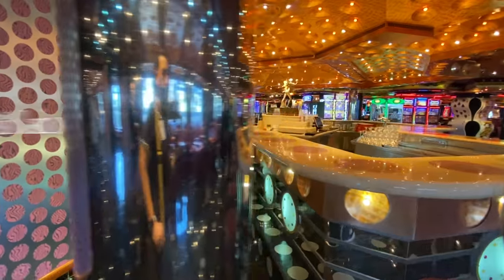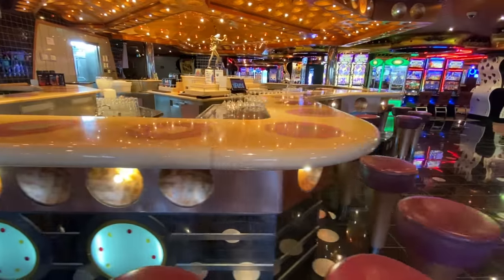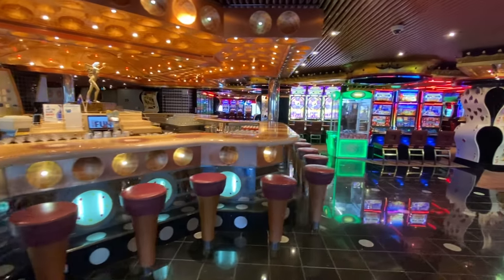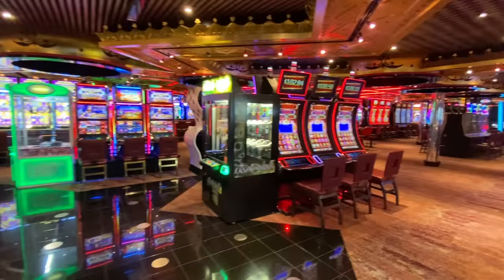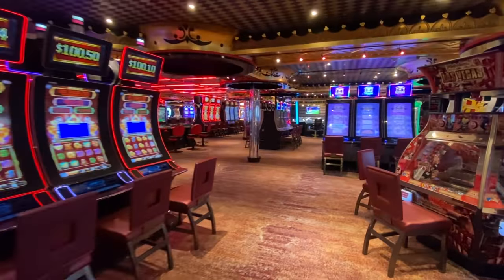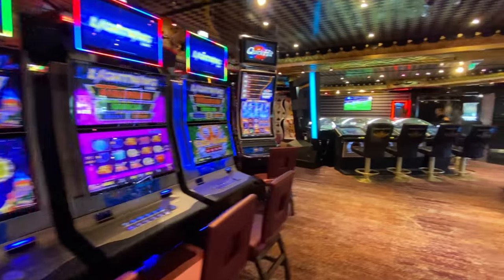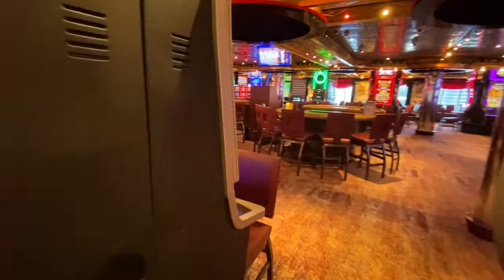The Royal Flush Casino on board Carnival Splendor is massive - actually one of the largest casinos I've seen on a cruise ship, and if gaming is your thing I think you'll find a place here. There are slot machines, tables and electronic versions of table games as well, so there's plenty of choice to have a flutter and hopefully have a win.